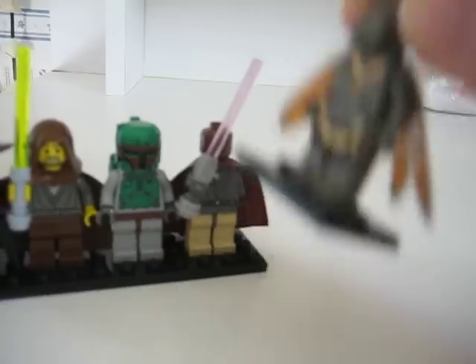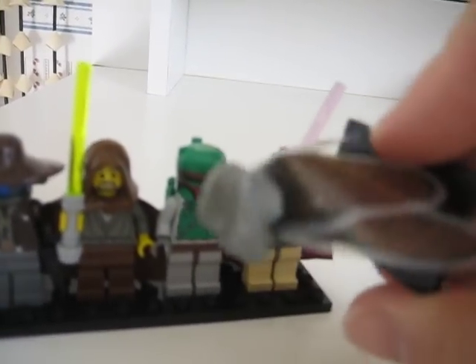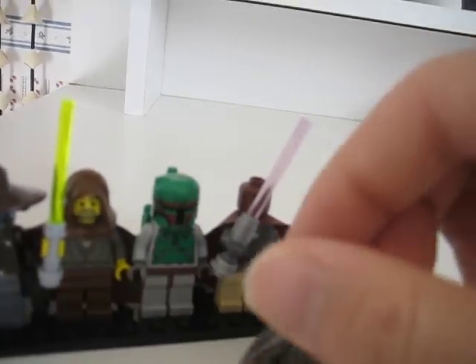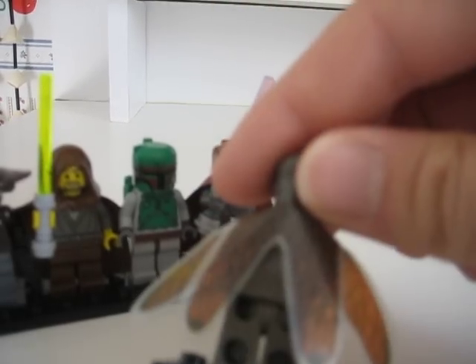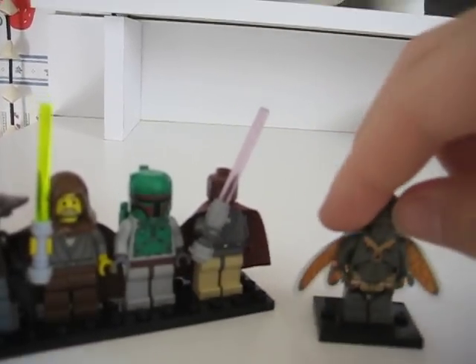And right here I got my favorite figure of all time — it's the original Geonosian, right here. The original from 2001 or 2002, I think. It's pretty nice, it's got some cool wings, and it's pretty expensive too.